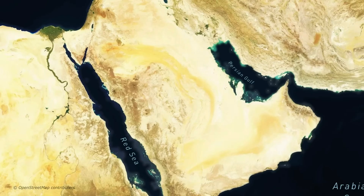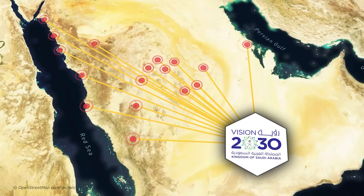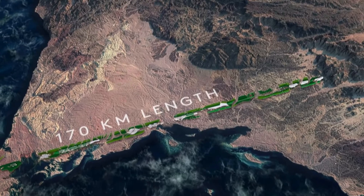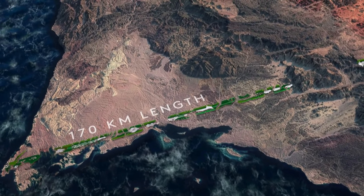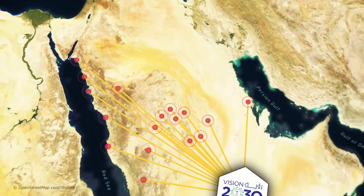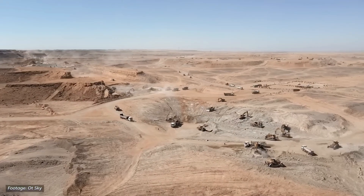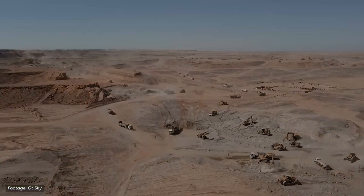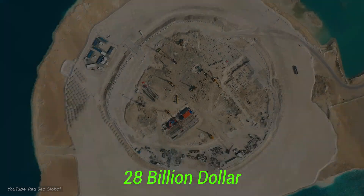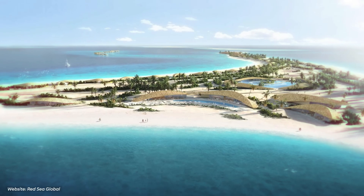Saudi Arabia's Vision 2030 is a big plan. They want to build many massive projects to attract lots of tourists and not rely so much on oil. Some of these projects are super huge, like a 170-kilometer-long city in a straight line and a giant skyscraper with big holograms. People think these projects are crazy because they are so large and need to be done by 2030. But one project is close to being done — the Red Sea Project. It costs $28 billion and aims to offer really fancy tourism while being good for the environment.